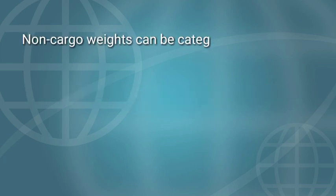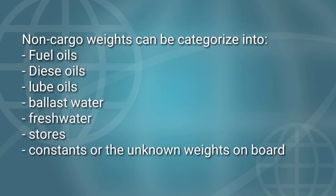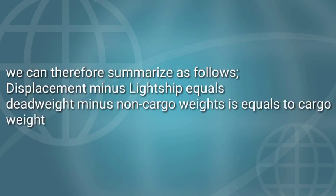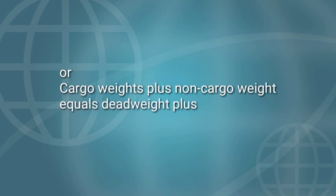Non-cargo weights can be categorized into: fuel oils, diesel oils, lube oils, ballast water, fresh water, stores, and constants (the unknown weights on board). We can therefore summarize as follows: Displacement minus light ship equals deadweight; deadweight minus non-cargo weights equals cargo weight. Or: cargo weights plus non-cargo weights equals deadweight; deadweight plus light ship equals displacement.